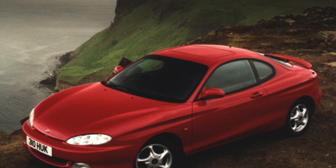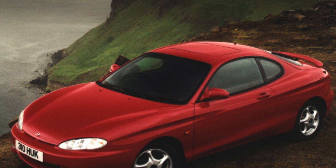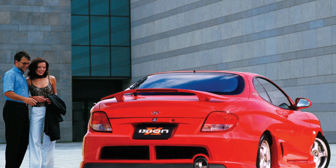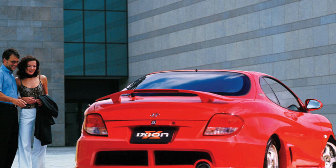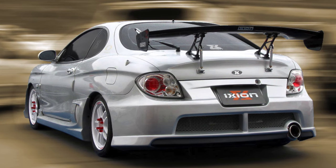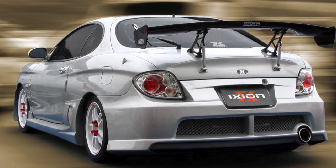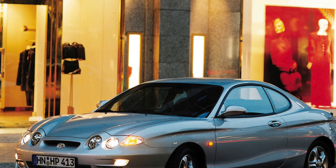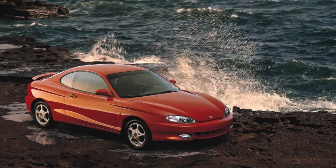In the domestic market, the choice of used Coupes is quite large. This is partly explained by the fact that, due to the growth of the euro against the dollar, importers began to actively develop the North American second-hand car market, where under the name Tiburon this model was sold in decent numbers. The US market for Hyundai has been and remains a priority, which is why the design of the first generation was developed by the company's US studio.